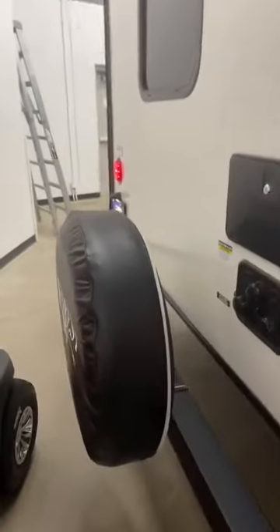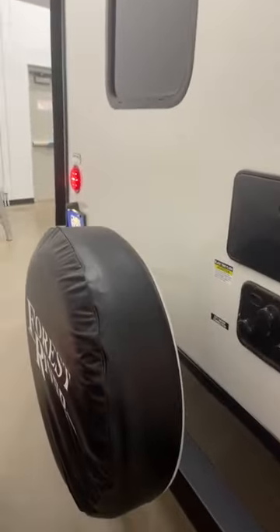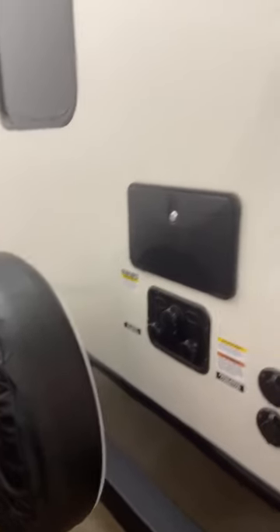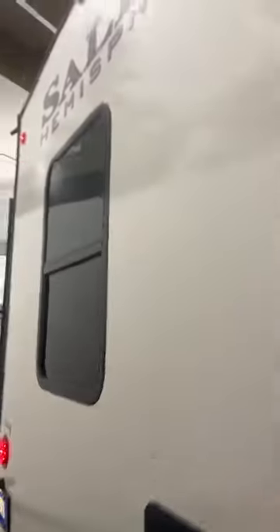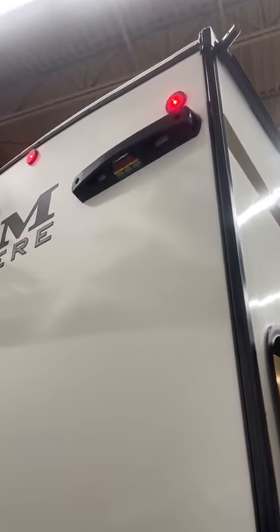There's a huge spare tire — hopefully you never need it, but if you do, you've got it. Black tank flush, all your water fill stations right here with an outdoor shower so you can clean off the kids. And it does have the new temporary ladder system — you don't have to drill holes in the back of the camper. You get the Lippert expandable ladder, put it on there when you need it, go onto the roof, and when you don't need it, just fold it up and put it away.